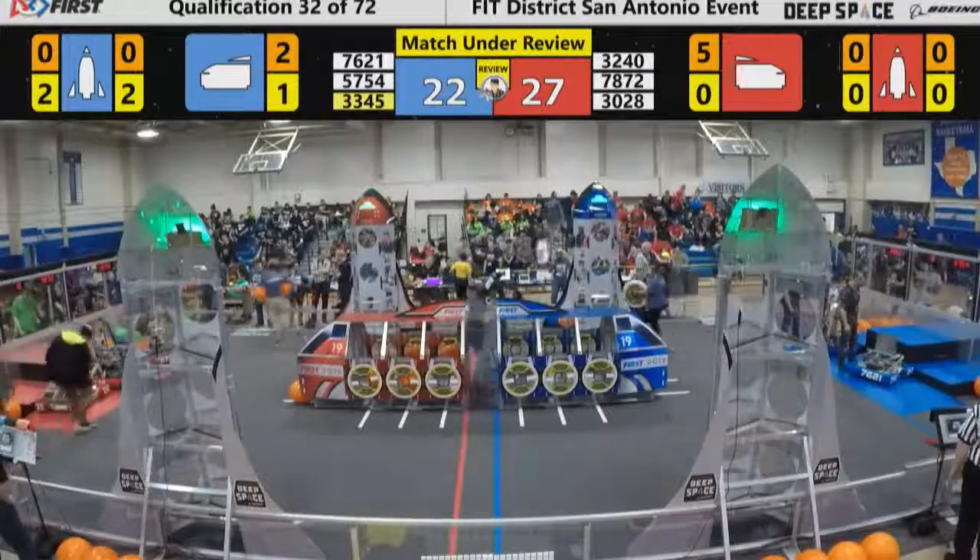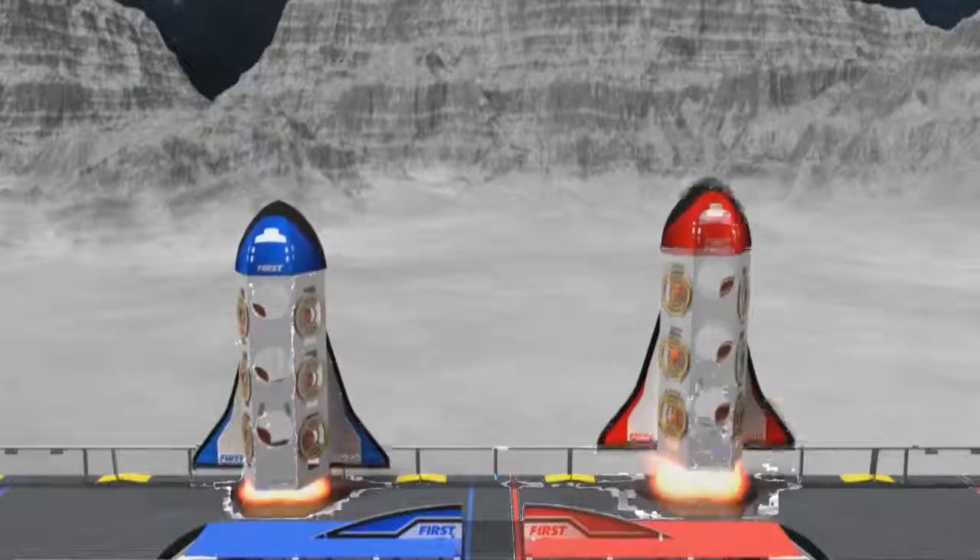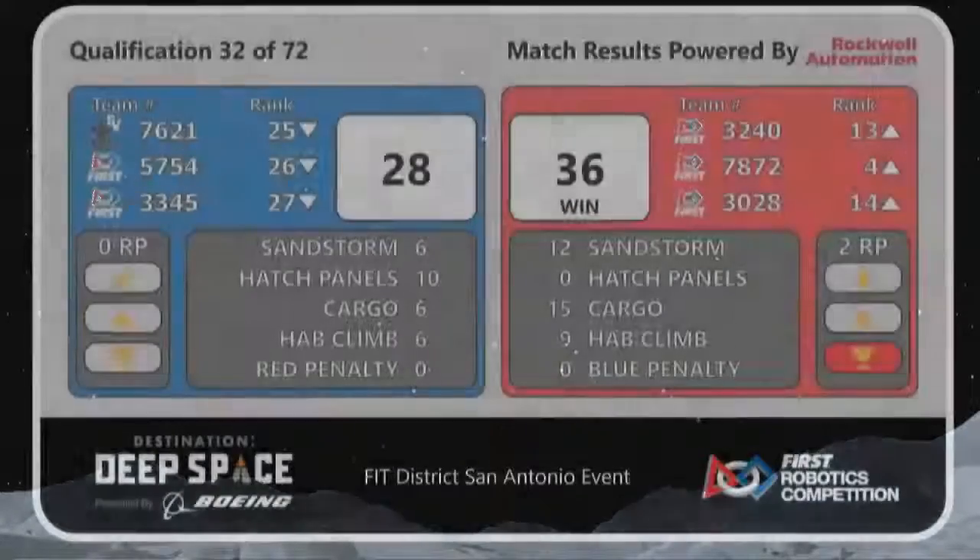The final score for that match: the Red Alliance with 36, the Blue Alliance with 28 — an 8-point victory for the Red Alliance.